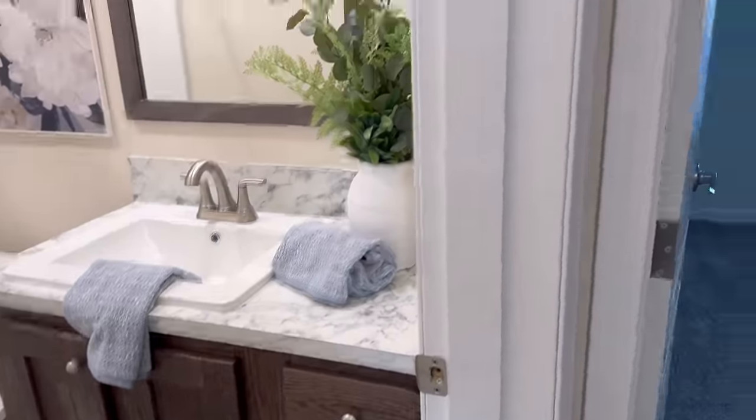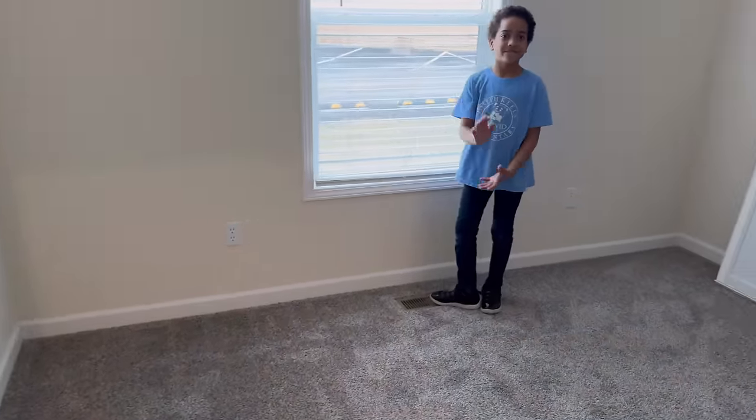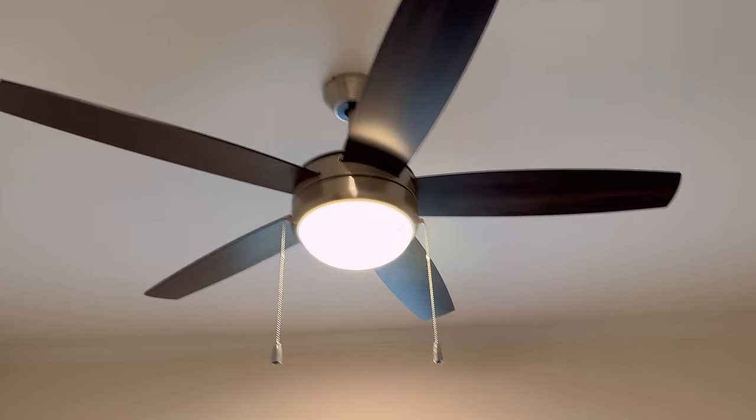And here is the last bedroom. It has a nice ceiling fan, recessed lighting, and also another large walk-in closet. See how bright it got in here with the ceiling fan and the recessed lighting.